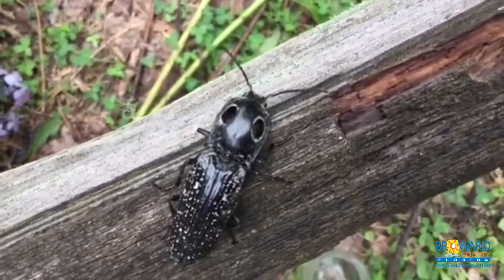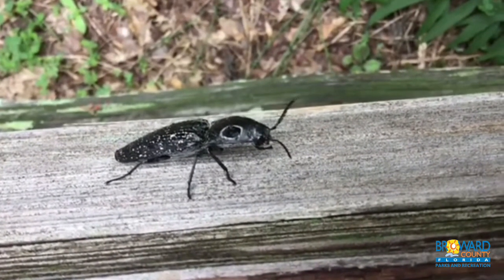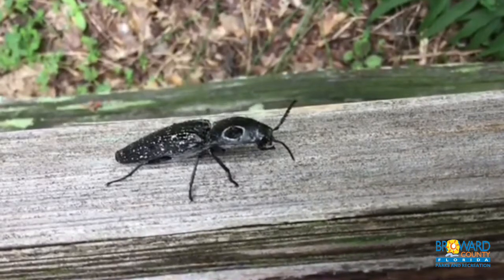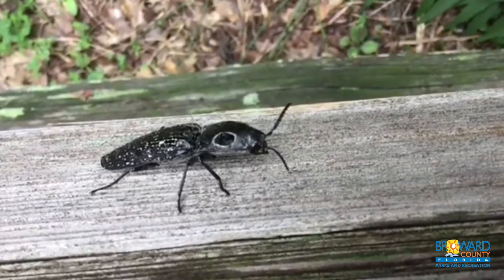Their spine snaps, making a loud clicking sound which is used to protect them from predators. It is also helpful when the beetle is on its back and needs to get on its legs.